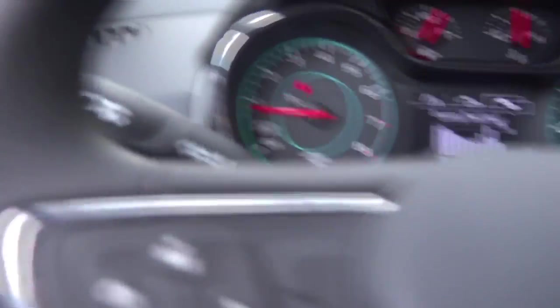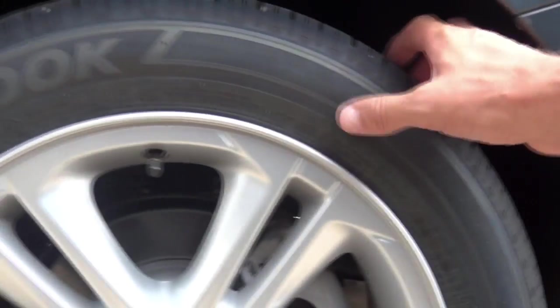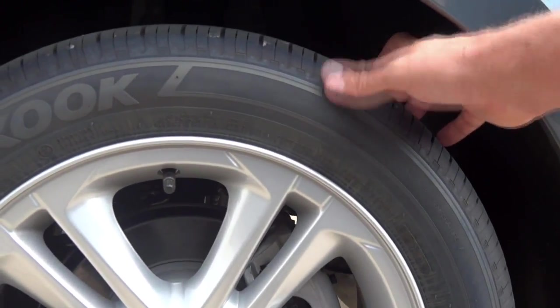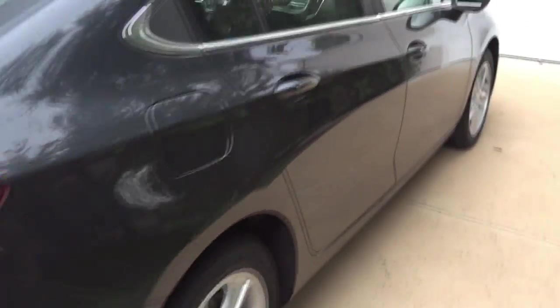Let's hop outside for a quick walkaround. These tires are Hankook Kennergy GTs — treadwear rating 520, traction B, temperature A. Not a performance tire, but comparable to a decent Michelin MXV series tire. You get front and rear disc brakes, which is nice. It's just got clean lines — it's the right size if you're looking for a small car.